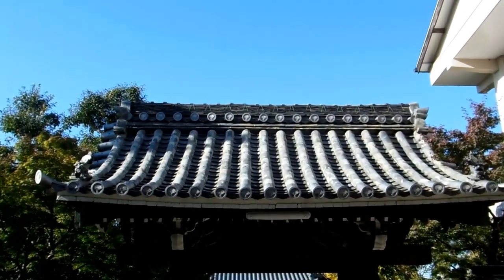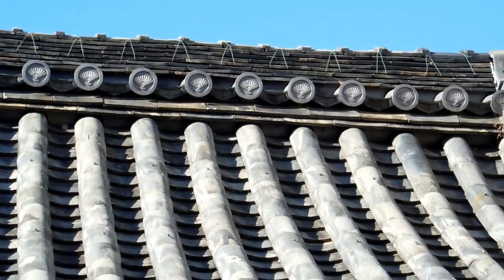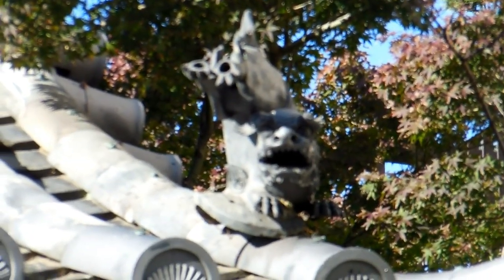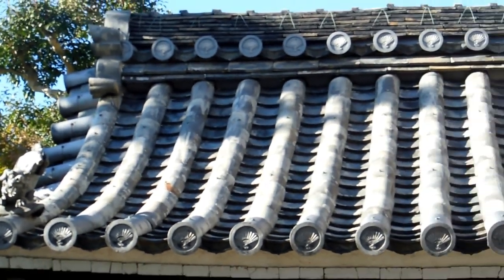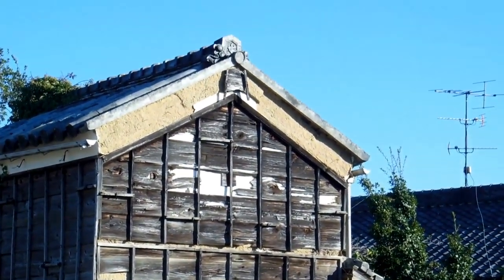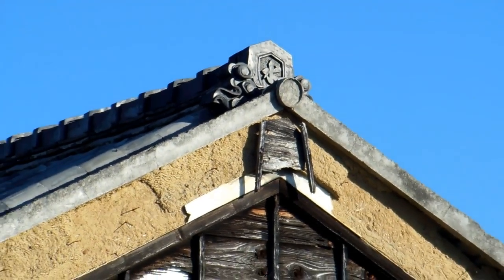The roofs also have a real strong decorative aspect. If you look at these caps — the big cap at the end and these small round caps — this one's got a fan design, old Japanese fan design. They can have all sorts of things. Quite often they have monograms of the different lords of the area, or sometimes they have the Edo monogram. Different parts of Japan, different cities, different owners, different bosses — all sorts of different designs.